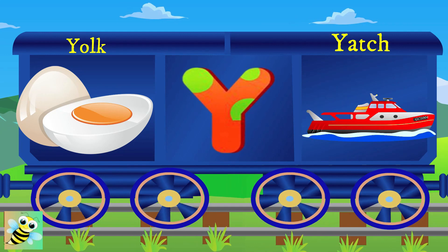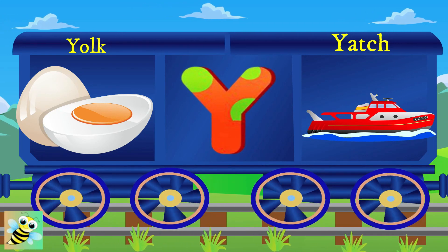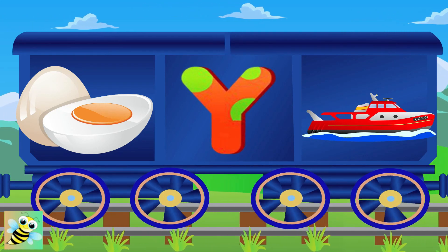Here comes Y. Y for yolk, and the yolk is yellow. Y for yak.